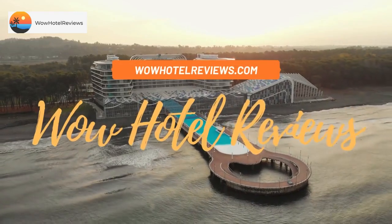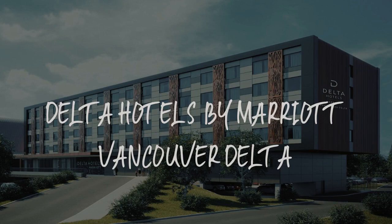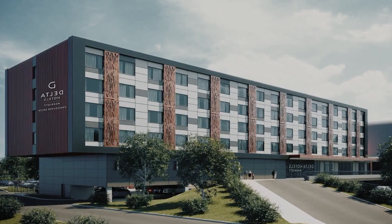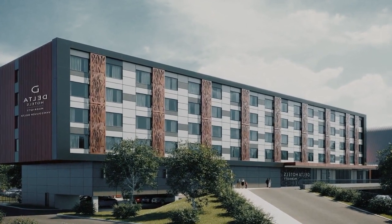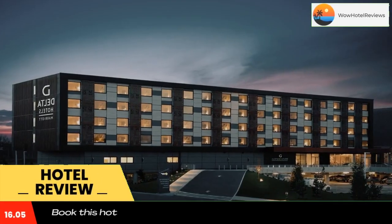Hello guys. Welcome to Canada Hotel Explorer. Today I am reviewing Delta Hotels by Marriott Vancouver Delta. It's a four-star hotel. Please use our booking.com link in the description to book the hotel and get good pricing.